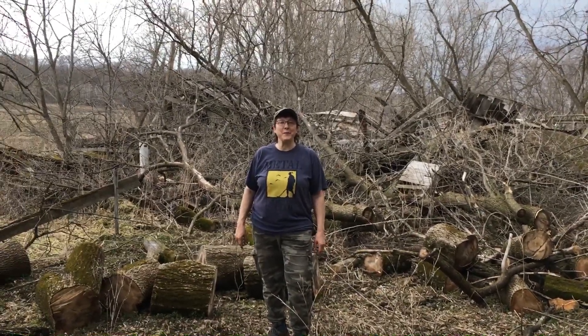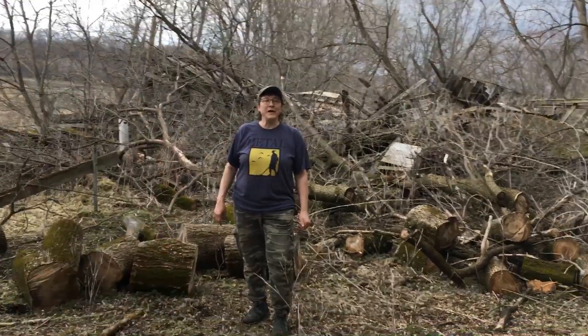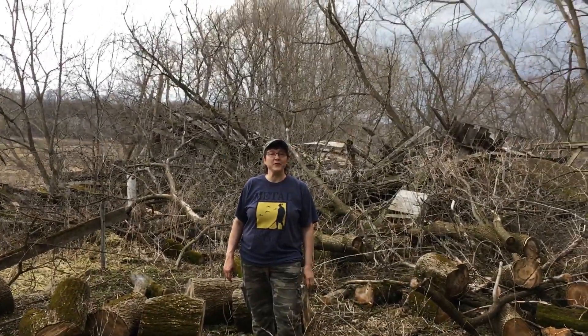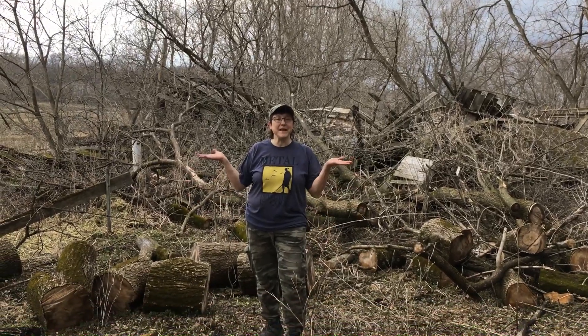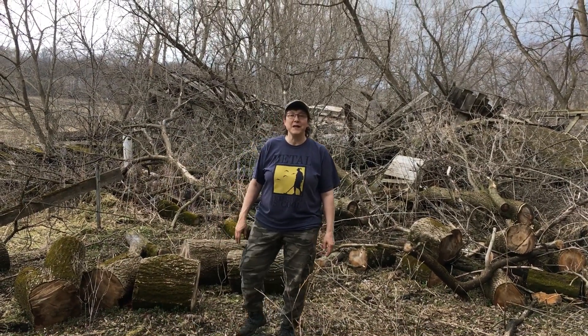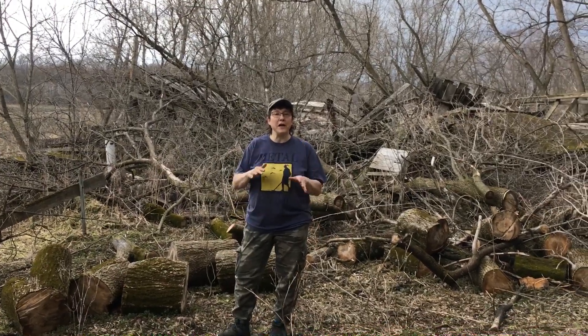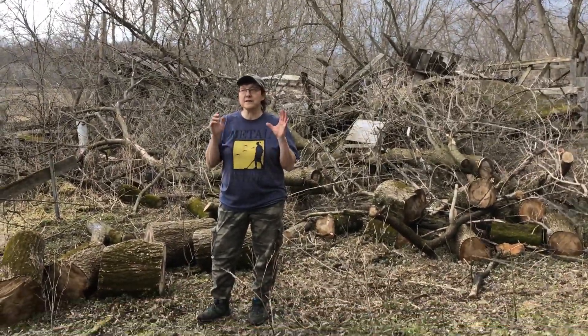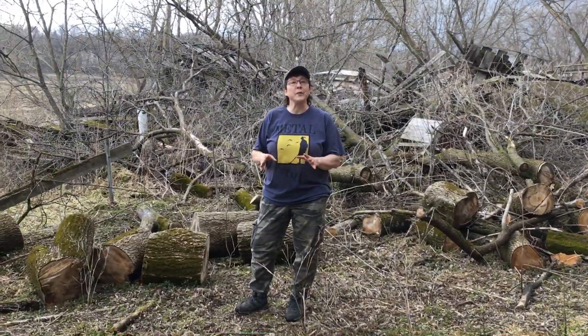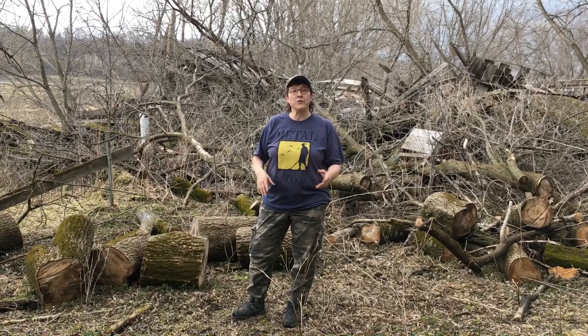Hey everybody, Twin Diggers here, Pat and Pam. We are on an awesome permission and we are wrapping up today. We've been here two days and as you can tell it's starting to rain again. We've been in and out of rainstorms, so we're not doing a follow-up of all of our finds because it's raining again, but we have taken still pictures of everything and we'll post them on our Twin Diggers Facebook page.